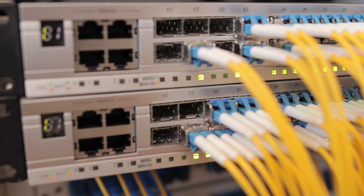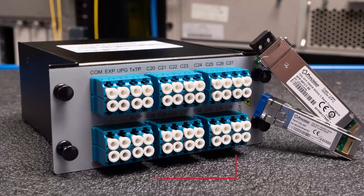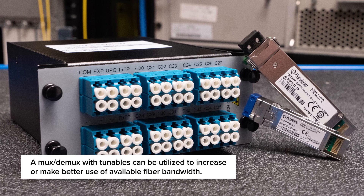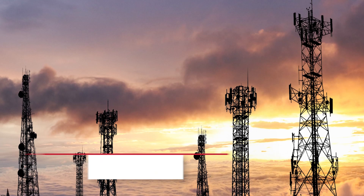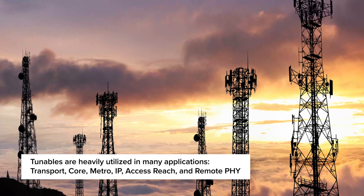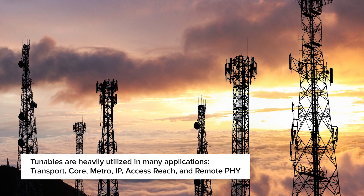Tunables are a great choice wherever a DWDM network is being utilized or needed. In applications where fiber is expensive or sparse, a mux-demux with tunables can be utilized to increase or make better use of available fiber bandwidth. From an application perspective, they are heavily utilized in transport, core, metro, IP, and access applications, and are also commonly used in remote PHY architectures.